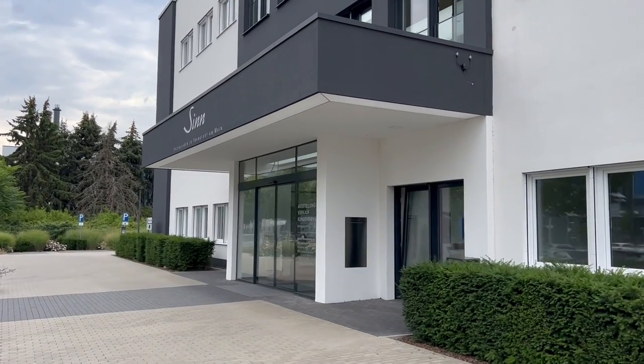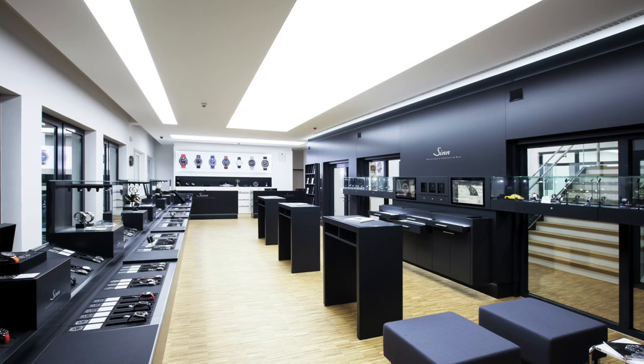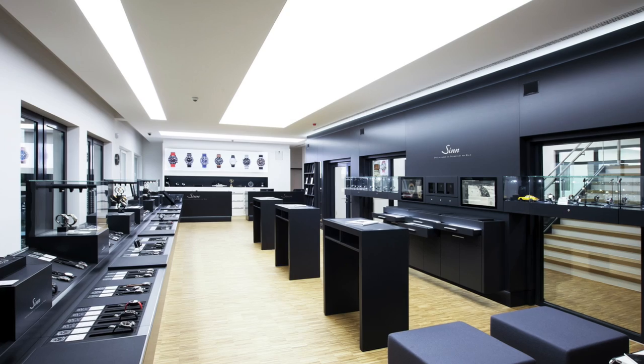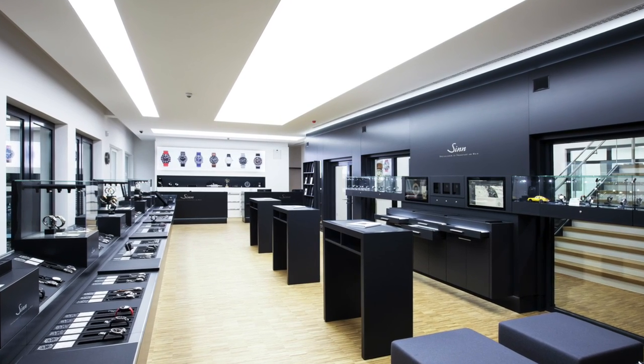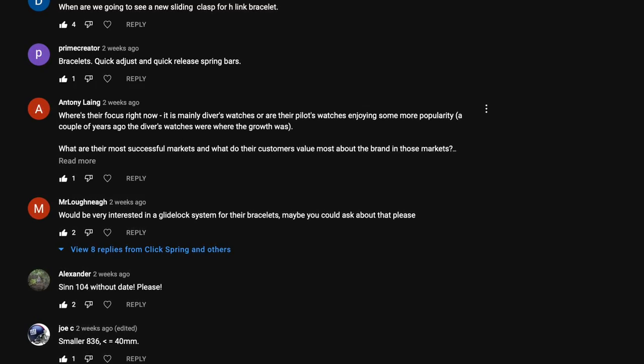Here we are at the Zinn factory, looking forward to the factory tour. Hi guys, welcome back to the channel. A few weeks ago I posted on my community page asking what questions you'd like me to ask them while visiting Frankfurt.